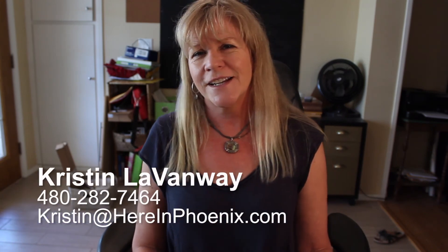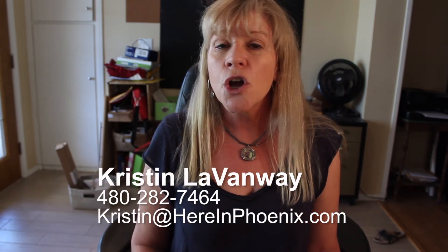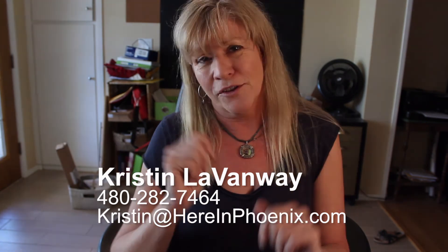I guess that about covers it for the Phoenix market. If you have any questions or comments, or if you want some help finding your next mansion, you know where to find me — ChristinaHereinPhoenix.com. Go out there and make it a marvelous day.